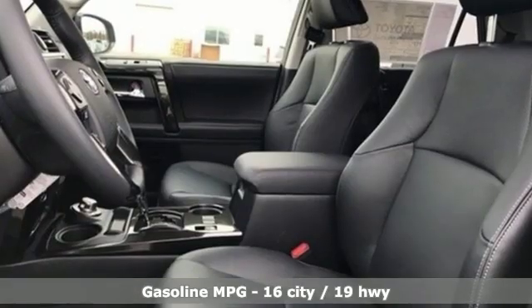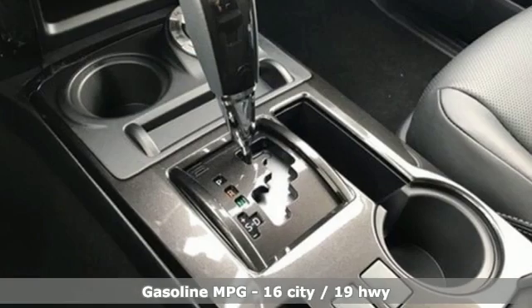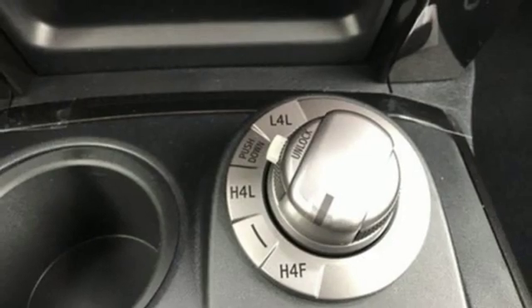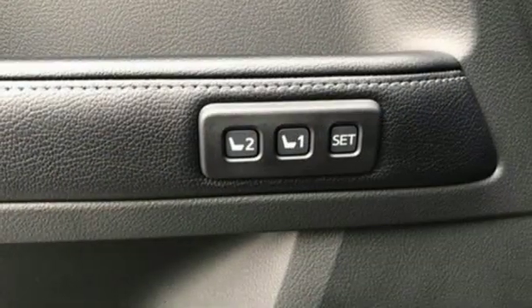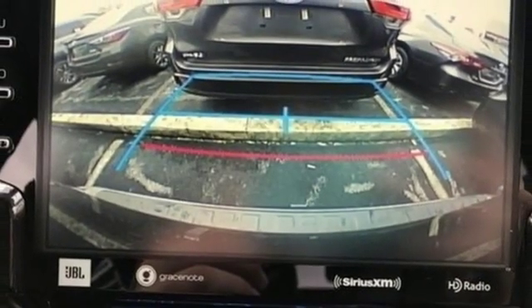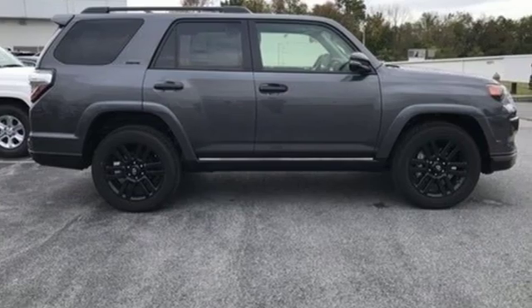It's well equipped with the features you need: streaming audio, power heated mirrors, dual zone climate control, auto dimming rear view mirror, doors and push button start proximity key, driver memory seats, V6 engine, power sliding and tilting sunroof, electronic shift on the fly, and front heated and ventilated leather bucket seats.